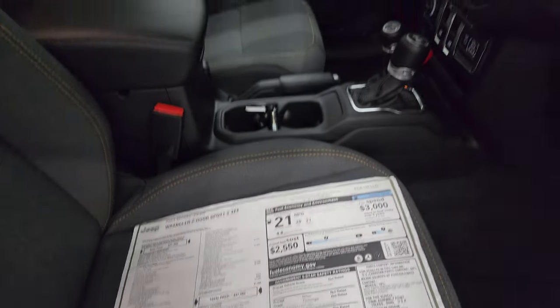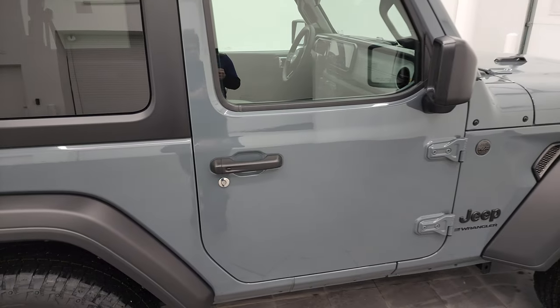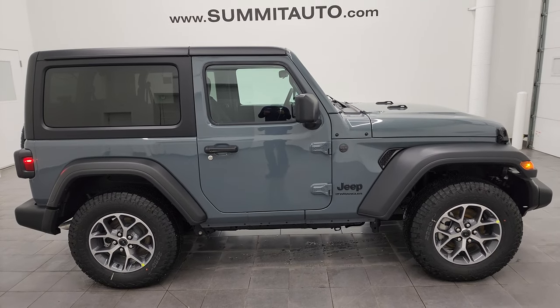That's the original window sticker — it's linked in the description below if you really want to check it out more. Thank you so much for checking out the video. If you liked it, remember to like, subscribe, and share on the YouTube channel. To see more pictures of this Jeep or one of our other 550 new and used cars, trucks, SUVs, minivans, and especially Wranglers, go to SummitAuto.com.